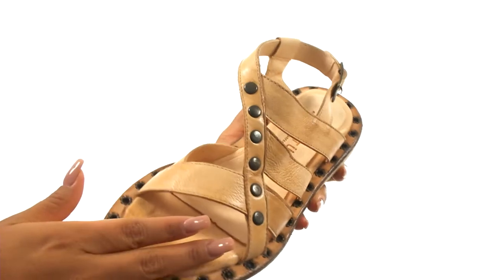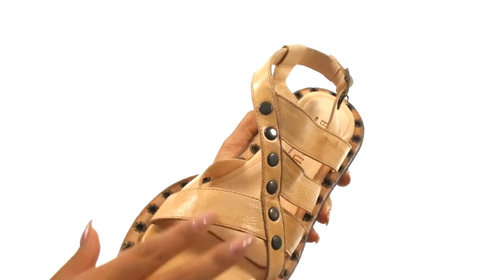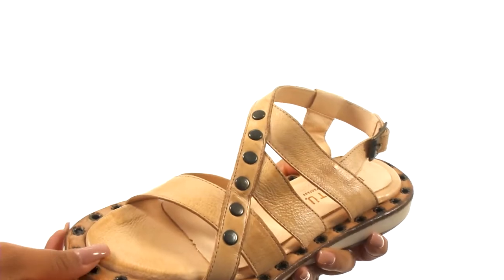These sandals have a leather upper that feature ribbit vamp detailing for added style. There's a buckle closure to provide a secure fit.